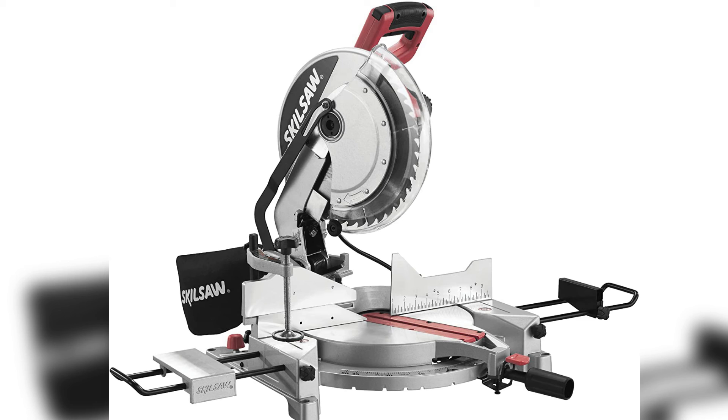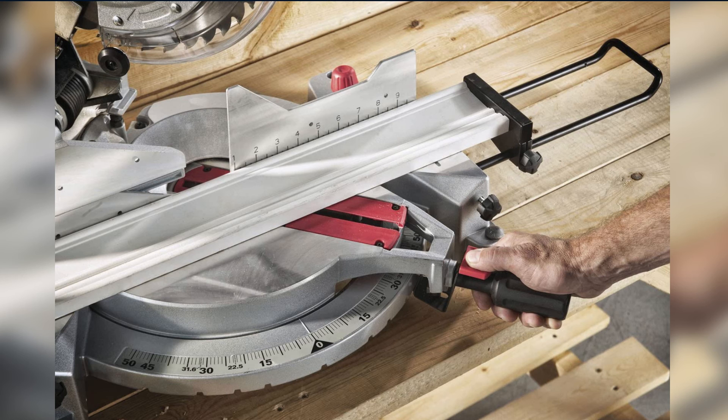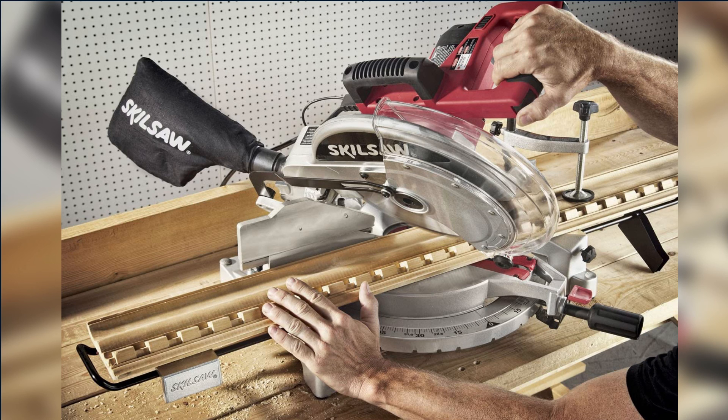Despite all the features we enjoyed on this saw, there were still plenty of complaints from our testers. The short cut length was our first complaint since it wouldn't reach through a 2x8. It can only cut pieces with a maximum height of 3.5 inches as well, so it's not great for trim work. The blade only bevels to the left, but some other saws in the price range bevel to both sides. It's acceptable for basic woodwork, but we don't recommend it.